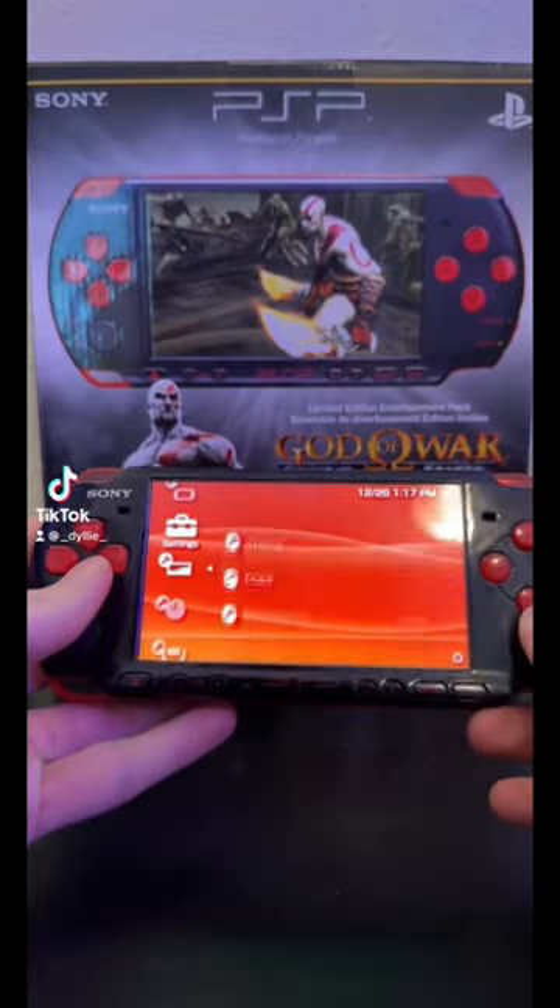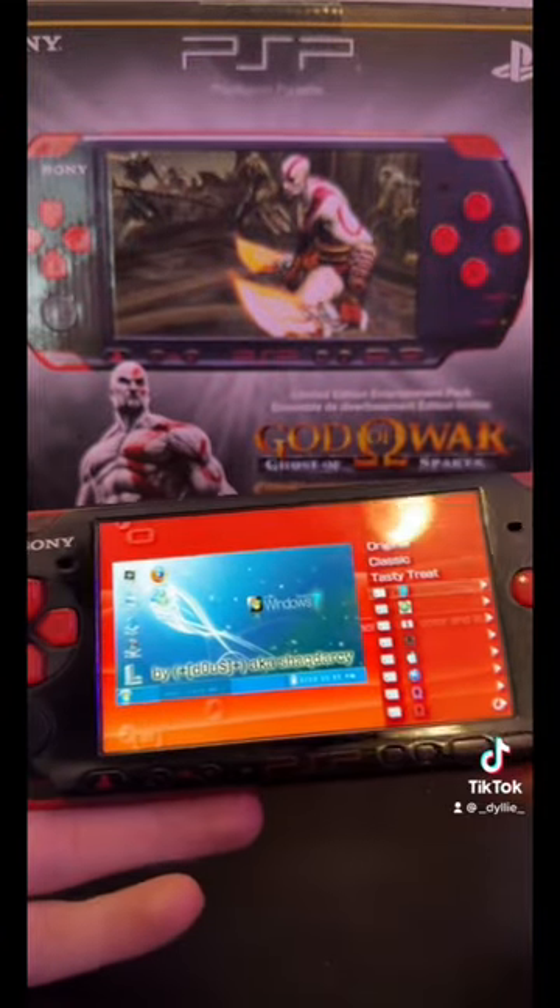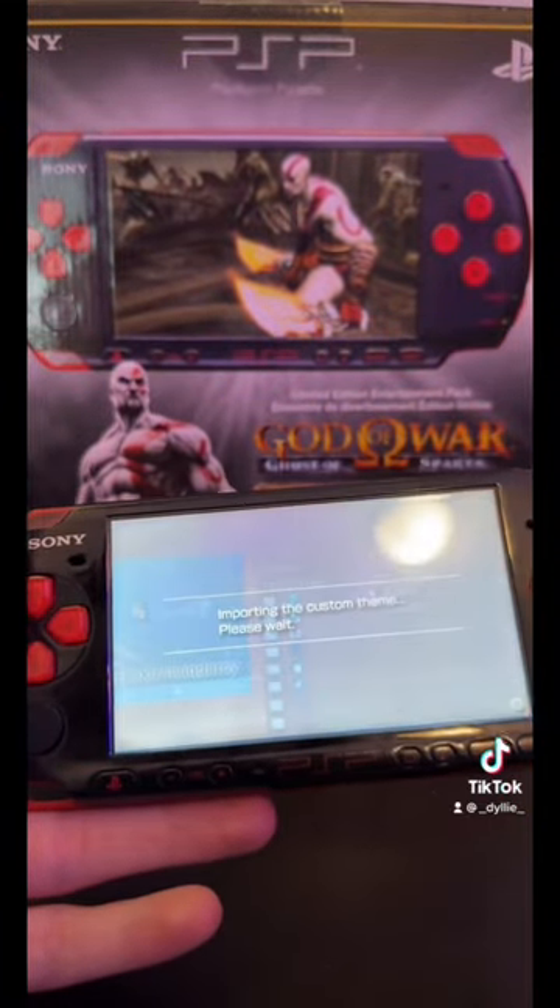Boys, let's take a look at these custom themes that I installed under my PSP. We got a couple that we're gonna look at. First one we're gonna look at is this Windows 7 theme. Let's take a look at the bad boy.